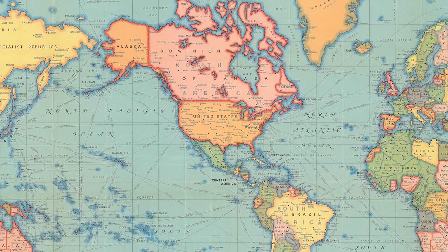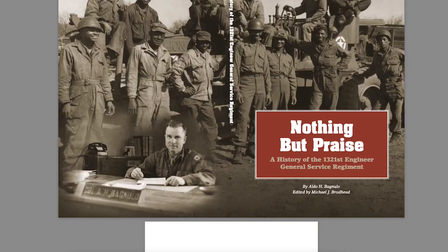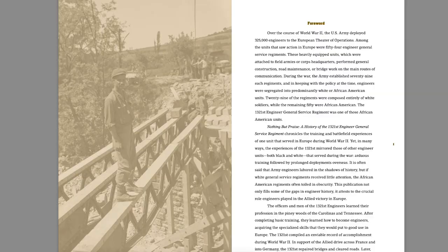Learning what was around our veterans helps us understand them. Let's take a look at some ways to build out the story through secondary sources. These are books, articles, or sites that compile and summarize knowledge from first-hand pieces of data, or primary sources.